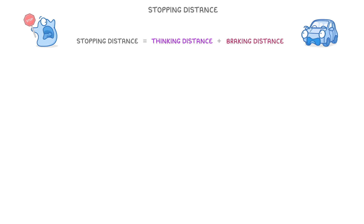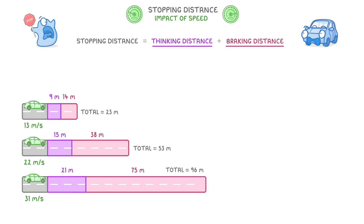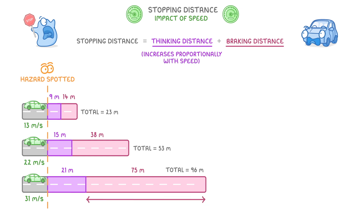Now that we know what affects the stopping distance, we need to take a closer look at the impact of speed. For this, you need to be familiar with these sorts of diagrams, where we have three little green cars, each travelling to the right at a different speed. The purple section in each case is their thinking distance, and the red section is their braking distance. The important thing to notice is that while the thinking distance increases proportionally with speed, the braking distance increases more quickly than you'd expect. In fact, if you double the speed, the braking distance increases fourfold, and if you triple the speed, it increases ninefold.